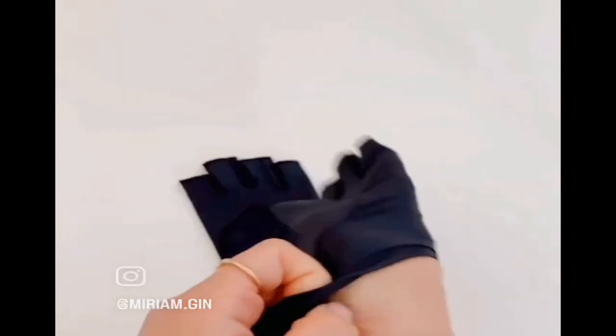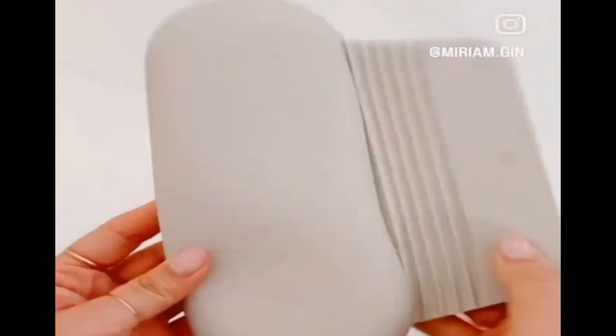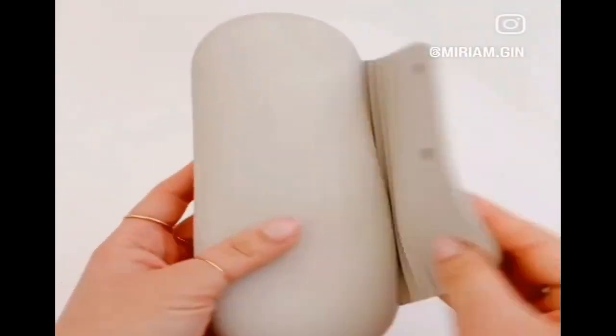If you love your gel manis, then you need these UV gloves to protect your hands from the UV light. And last, I love this silicone makeup brush holder.